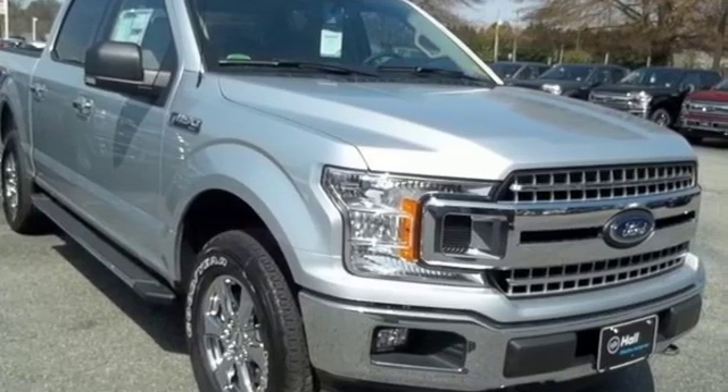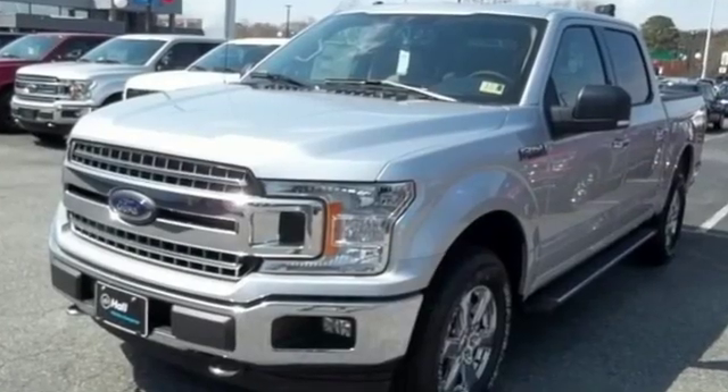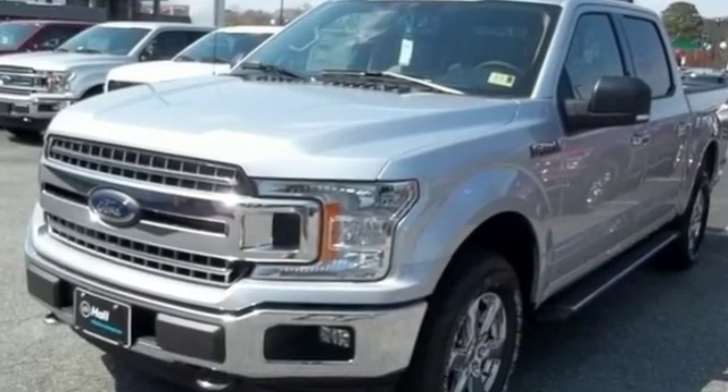Ford has won over millions of loyal customers with a wide range of value-driven vehicles. Hurry in today and see it for yourself.